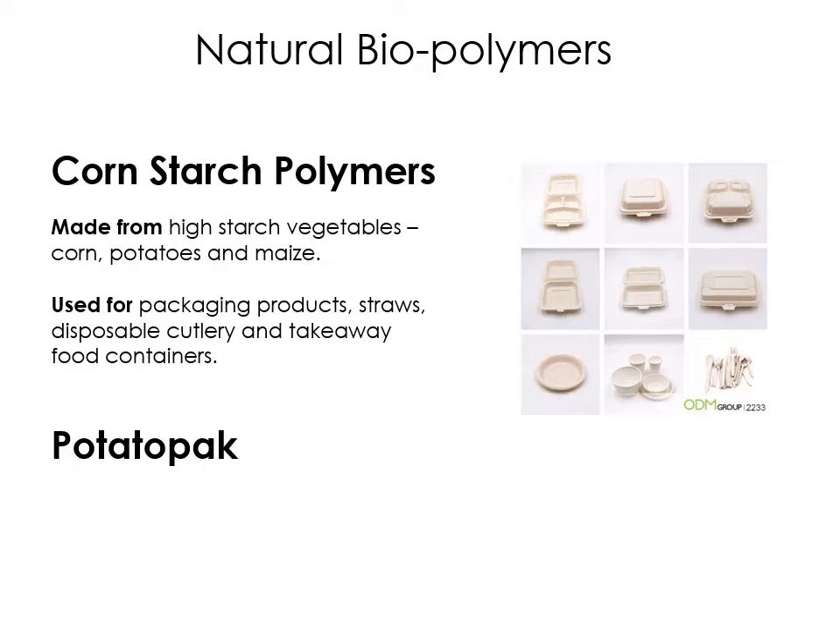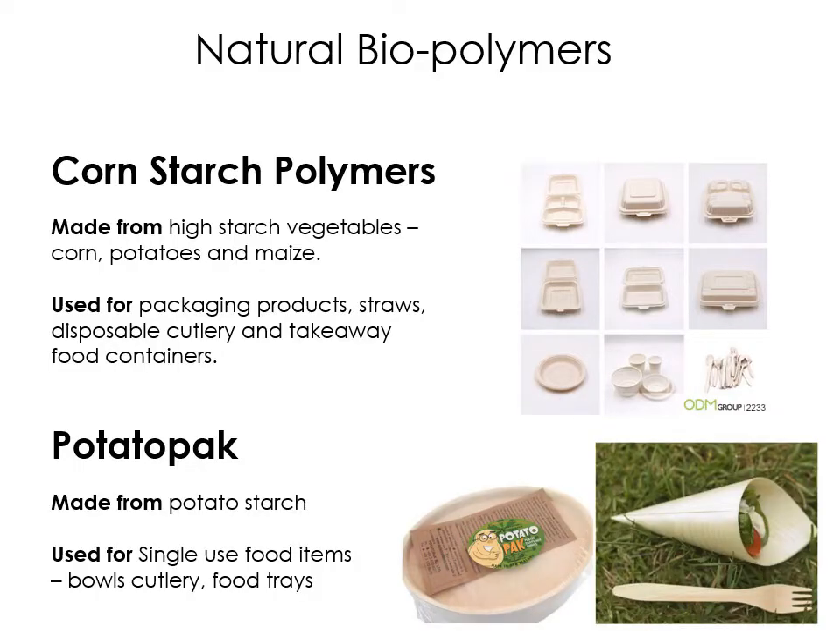There is also potato pack, made from potato starch. They actually use a lot of the potatoes that are wasted — those not good enough to sell — to make potato packs: single use food items, bowls, cutlery, food trays. These things will break down quite quickly. Because they're supposed to be used for one use — takeaway food, all that sort of stuff — it's perfect, because even if left on the floor, it's going to break down and not cause much pollution in the environment.